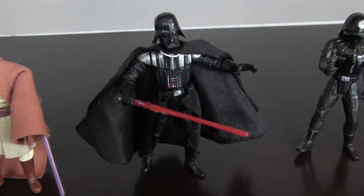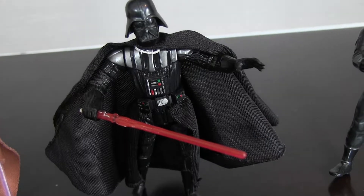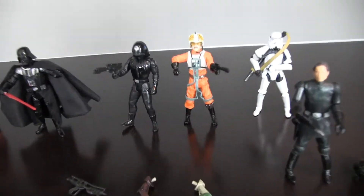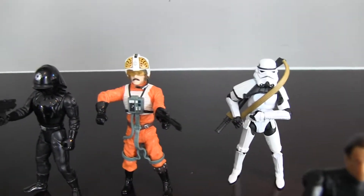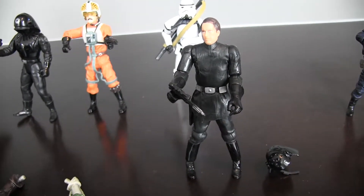We've got Mace Windu right there, and of course Darth Vader — a lot of detail, he's got the Force Chokehold grip. A must-have for any collection. Now we're going to A New Hope: we've got the Death Star Trooper, Rebel Pilot, the Sand Trooper, and another kind of Imperial agent.